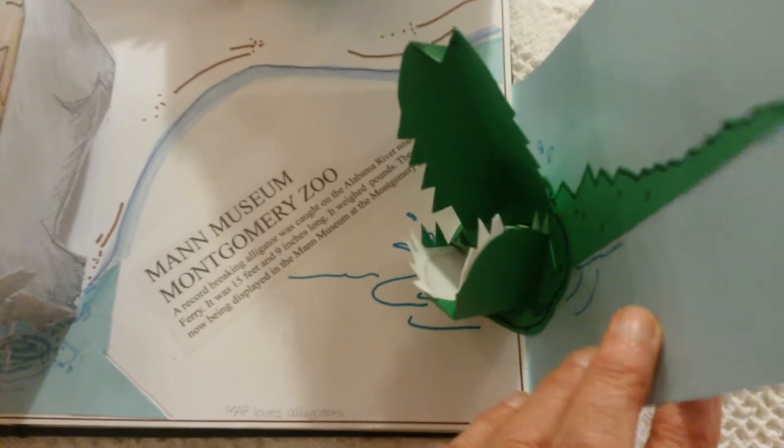When it went to the taxidermy, it also had a full-size doe inside.